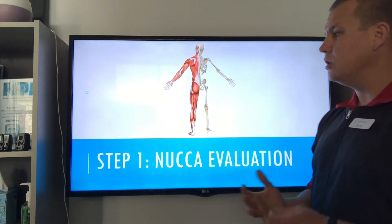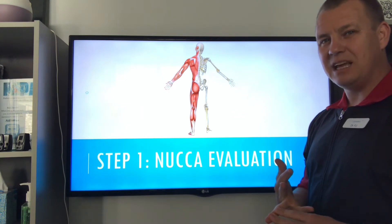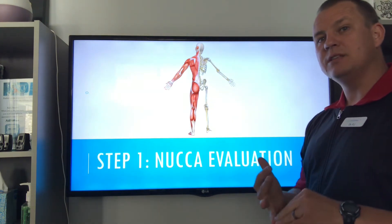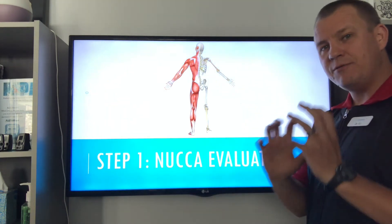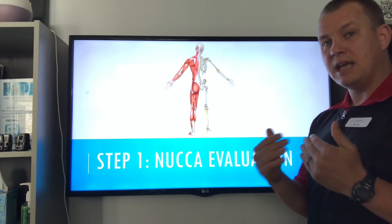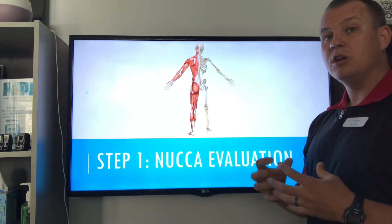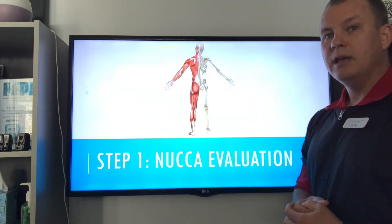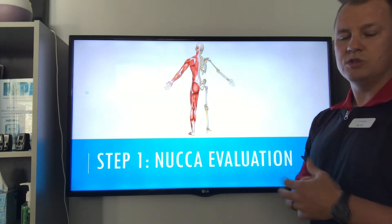Step one: the NUCCA evaluation. You come in and we do a thorough history — we learn everything your body's been through. We also take very specific and detailed x-rays so we know exactly how much damage your body has gone through, how much degenerative damage, and how long you've been out of alignment. We look at your specific alignment — how you're uniquely out of alignment — and we do a postural examination. We go through what's most important to you, what activities you want to do again or do enjoyably, and we set goals to achieve those.